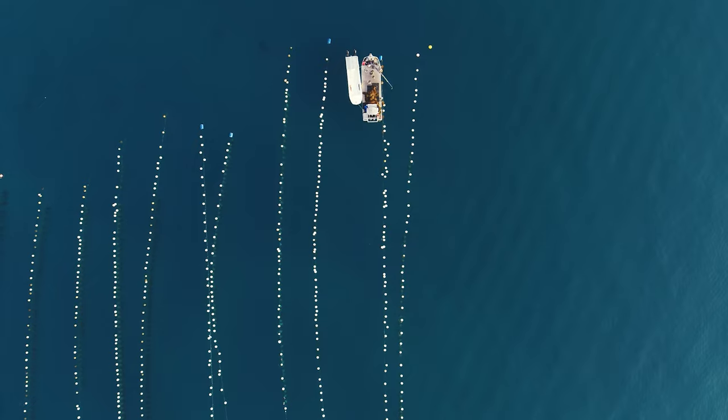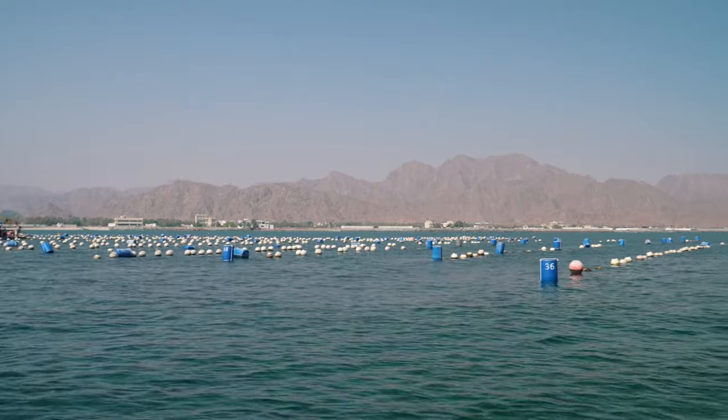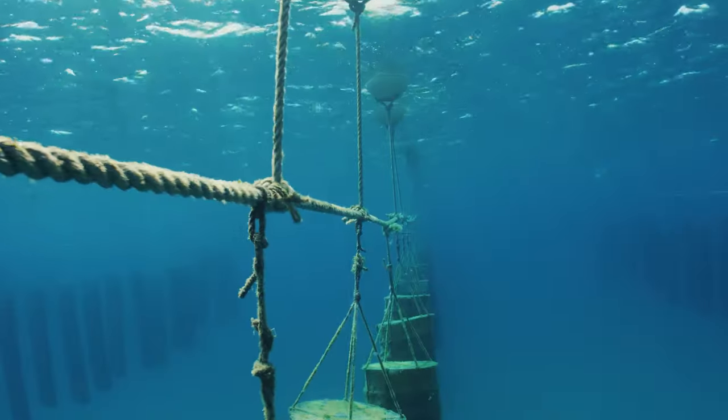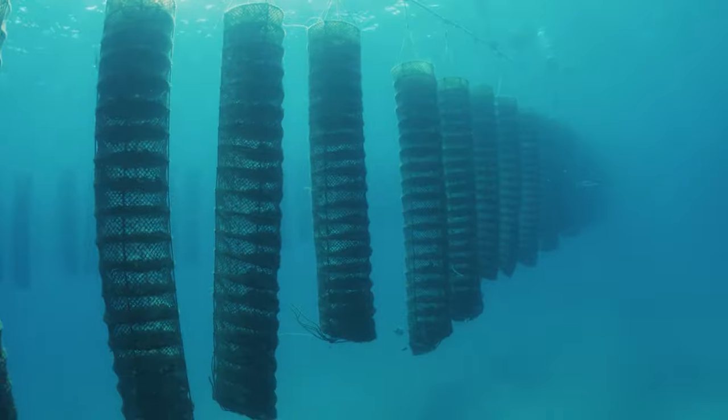Welcome to Dibba Bay. This is one of our two 4.5 hectare farms. We have a total of nine hectares offshore here in Dibba. This is where we have our long lines — you can see them here. These lines are generally suspended a few meters below the water, and as you can see we have our lanterns attached to them.